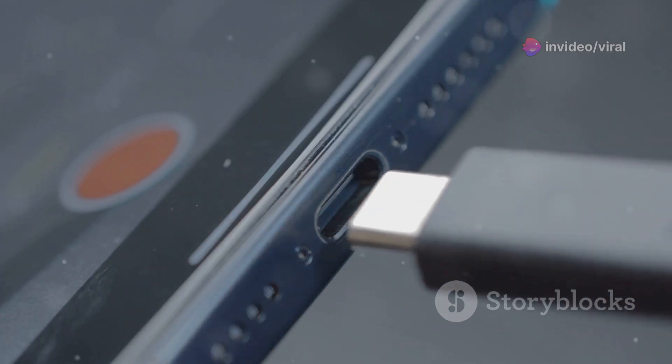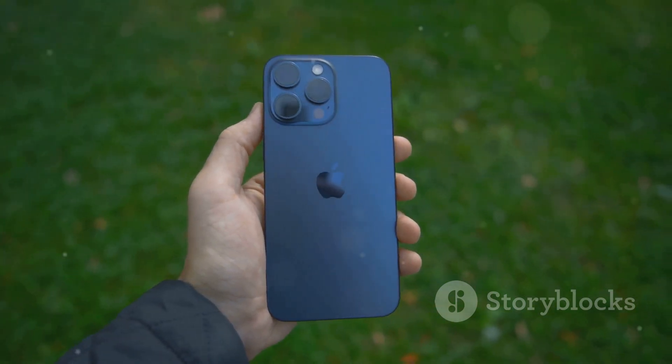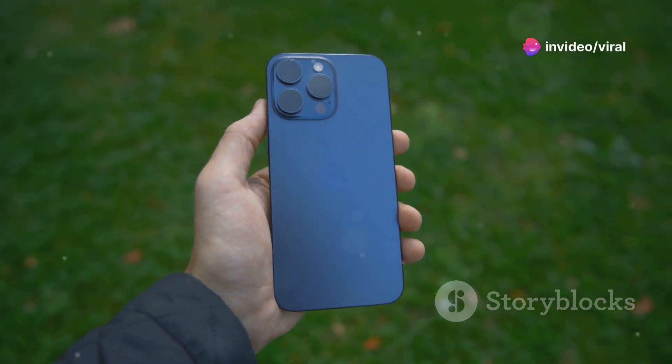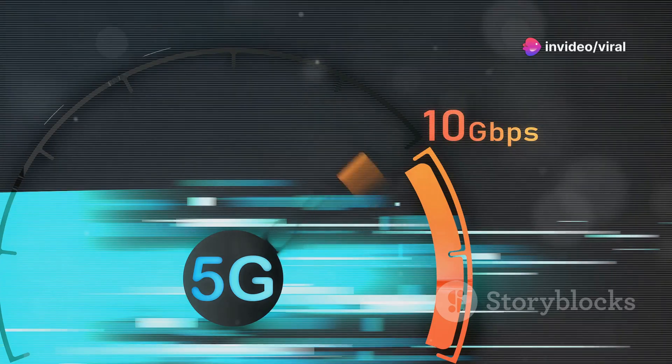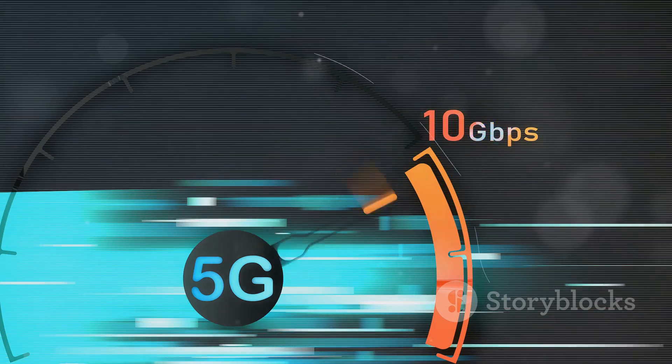Now let's talk specs. Get ready for a powerhouse performance with the A18 Bionic chip. Apple promises it's their fastest and most efficient chip yet, pushing the boundaries of what a smartphone can do. And with 5G fully integrated, expect lightning-fast connectivity, perfect for streaming, gaming, and everything in between.